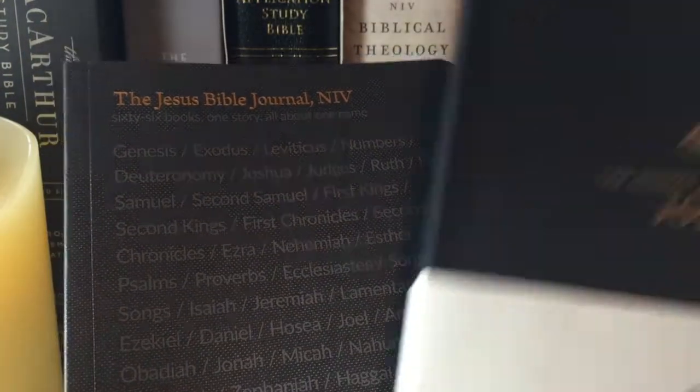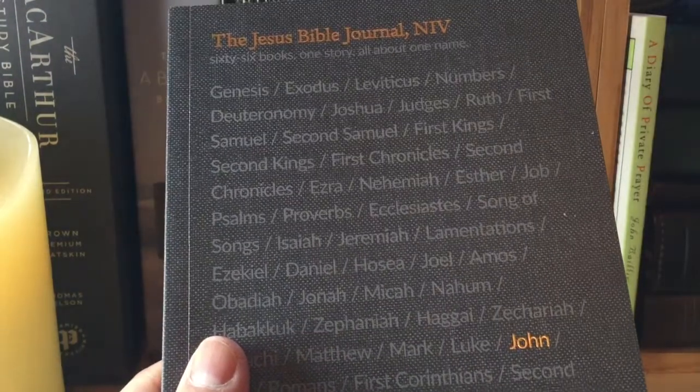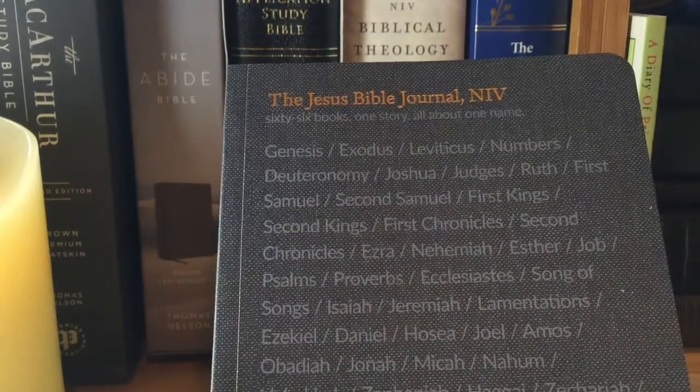I don't have the CSB scripture journal and I'm not sure if I'm going to order that just yet. The ESV were the original ones that started these scripture journals, then the New King James had it, then the CSB just came out with theirs, and now the NIV.